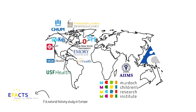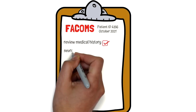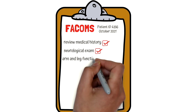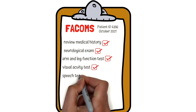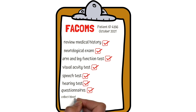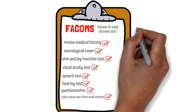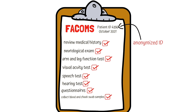Any person over age 4 with a confirmed diagnosis of FA is eligible to participate in FA-COMS. Every year, study participants undergo a detailed review of their medical history along with a neurological exam and several tests that measure arm and leg function, visual acuity, speech, and hearing. They also fill out several short self-reported questionnaires related to activities of daily living and quality of life, and provide results of cardiac and scoliosis tests. Blood and cheek swab samples are collected so that genetic and protein changes can be compared to clinical symptoms and progression. All participant information is coded, anonymized, and entered into a database which study investigators and biostatisticians can access to analyze the data.